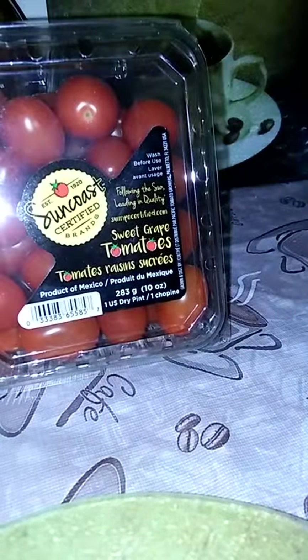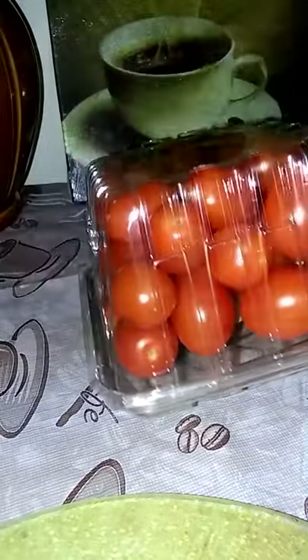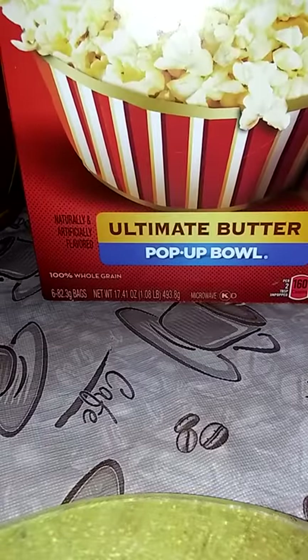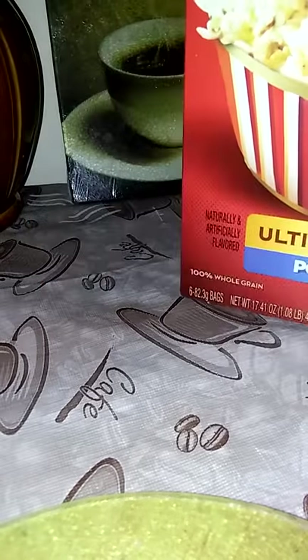They had these tomatoes on sale at Stop and Shop, and I needed some so I grabbed some. I got a big old thing of paper towels because I had a boo-boo in my purse — I'm not even about to get into that, but I just had to absorb some liquid. I spilled. They had these on sale — the Orville Redenbacher popcorn bowl, six in the pack, two for five. I grabbed those because I'm pretty much out of my popcorn. I think I ate the last bag yesterday.